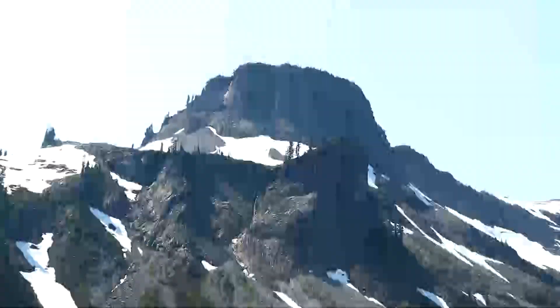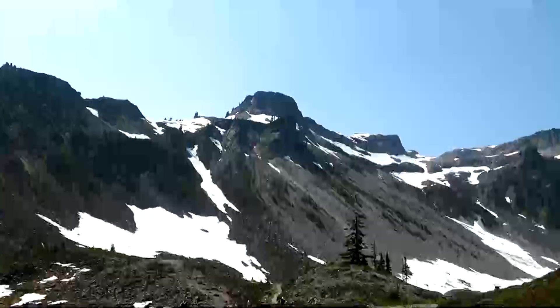And that is Table Mountain — spectacular trail that goes up to the top of that. I've done a video of that twice now, I think.